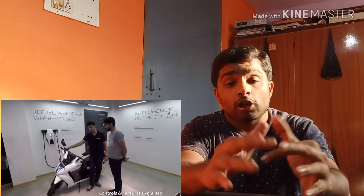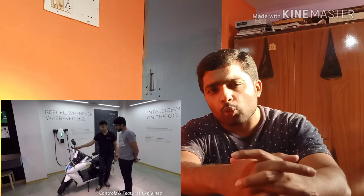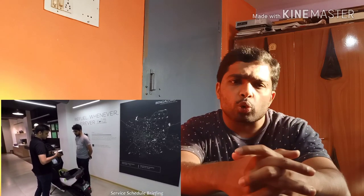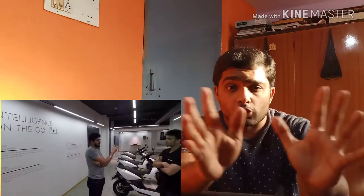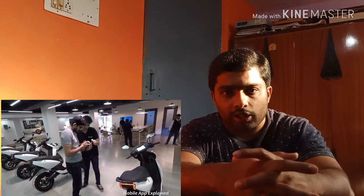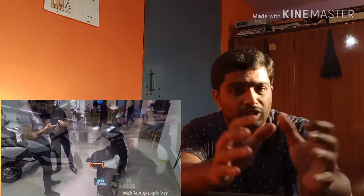So this is the biggest disadvantage and the biggest difference. This is the advantage of the electric scooter and also the disadvantage.